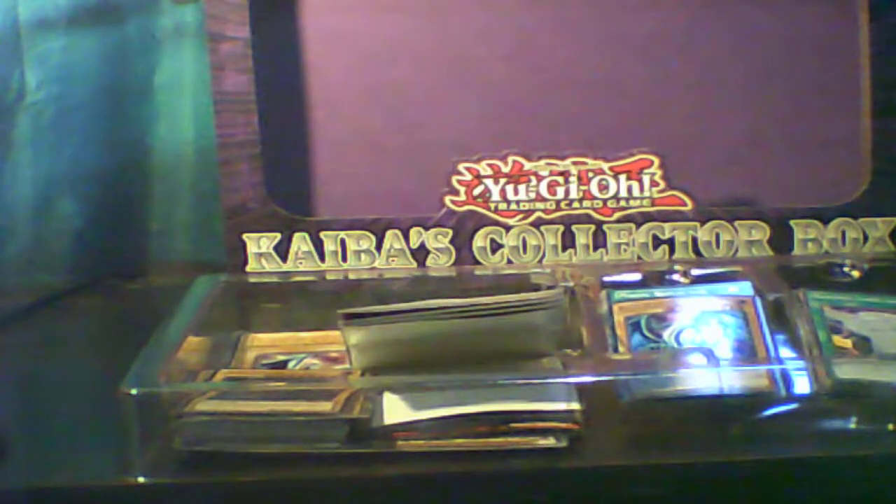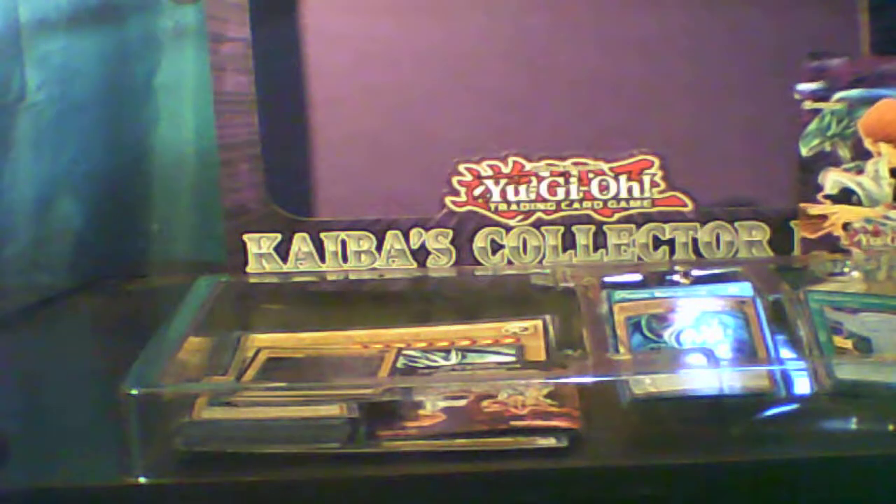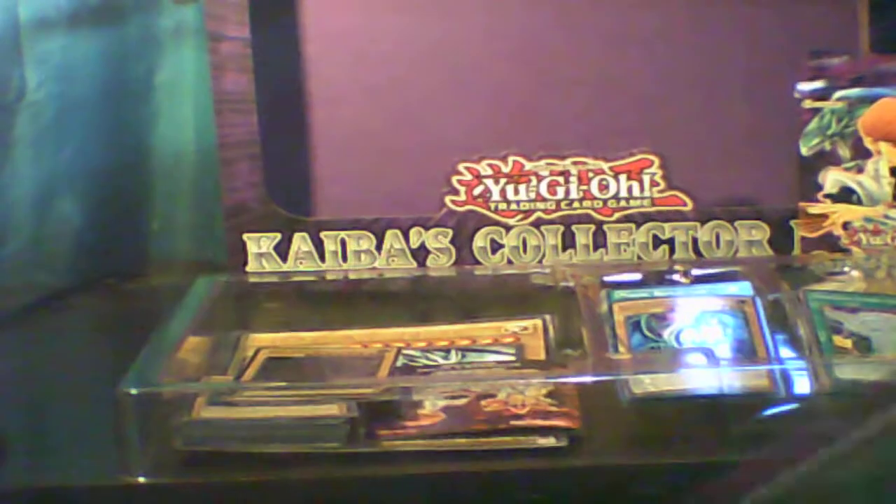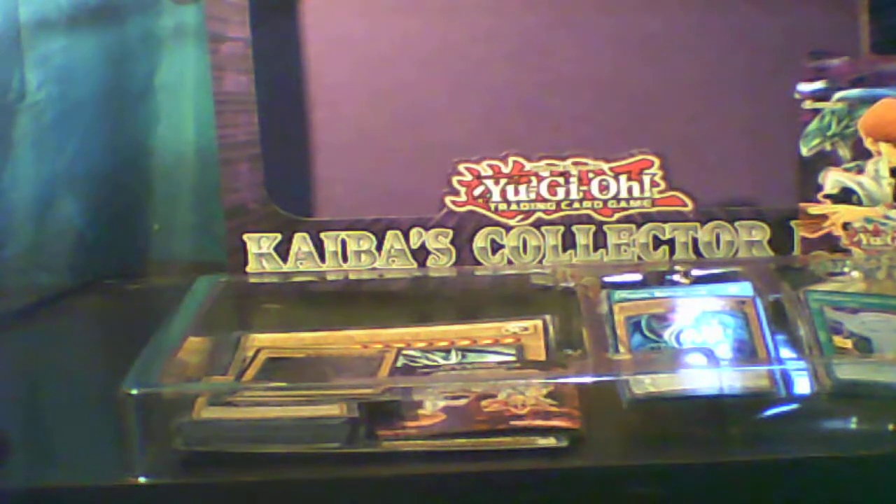Here's the deck box itself, and here's what's on the back - two Blue-Eyes White Dragons, the monsters, spells and traps. The game mat contains the fusion deck zone, monster zone, spell and trap card zone, along with the phases, deck, and graveyard zones.